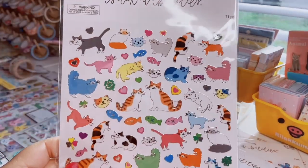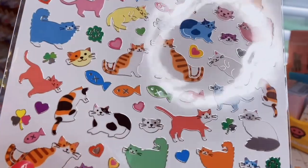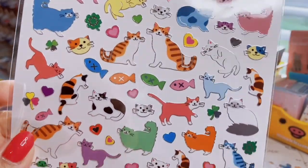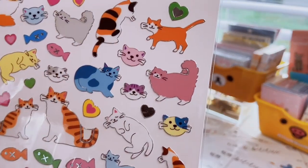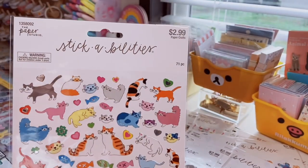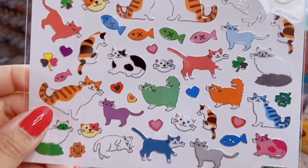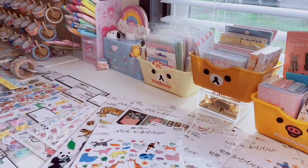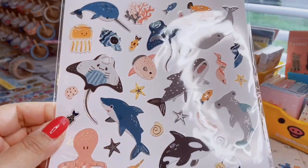Moving on, I have these colorful cats stickers in a plastic material with silver foil outlining — cats with fish and little hearts. I love the green and turquoise ones that kind of look like Maine Coon cats. If you're a cat person who loves stickers, go pick up that sheet.